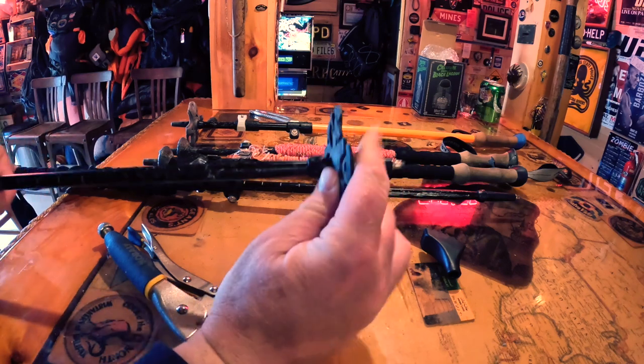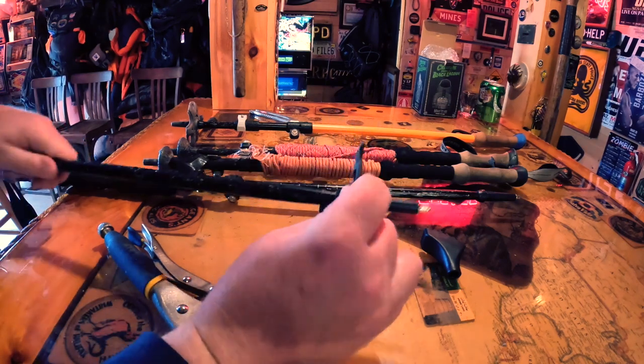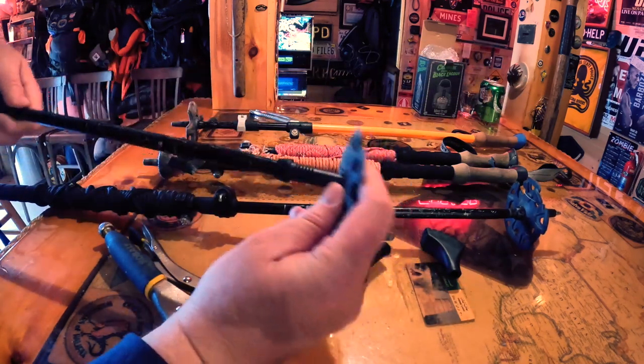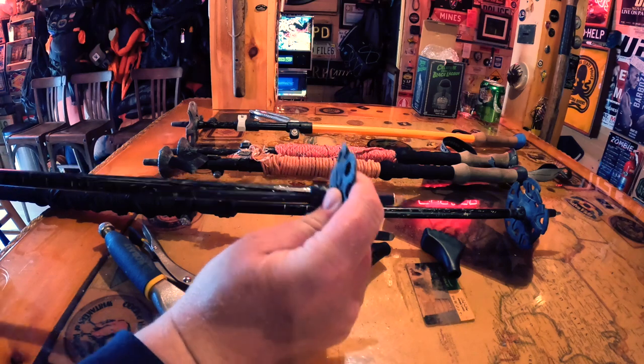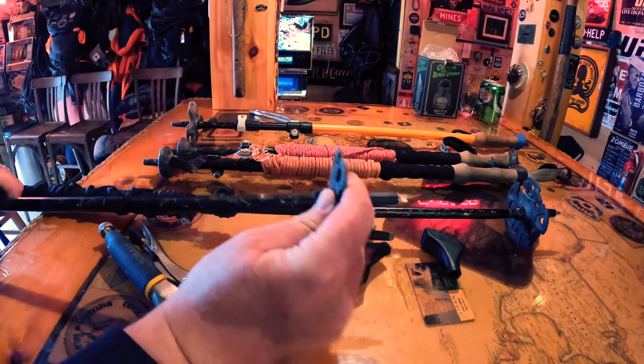The Catskills are super rocky. People say you could take the snow baskets off during the summer — you absolutely can. Except that there are a lot of crevices, and I find that trekking poles get stuck less if I just leave the snow baskets on all year.